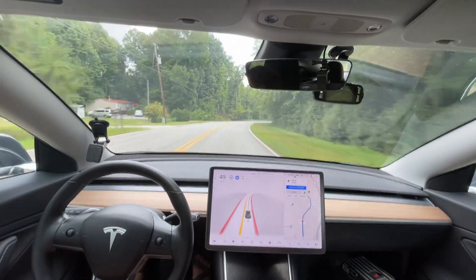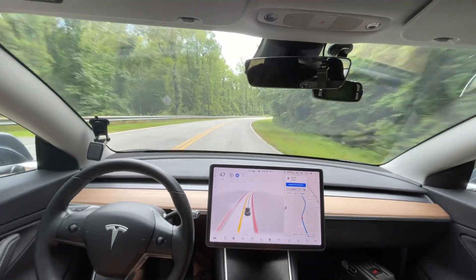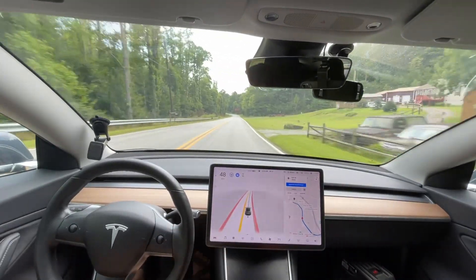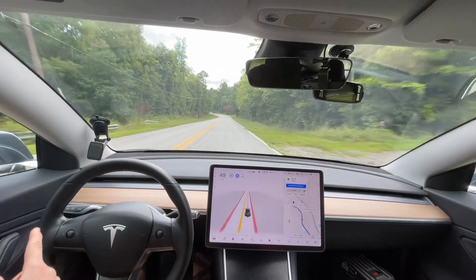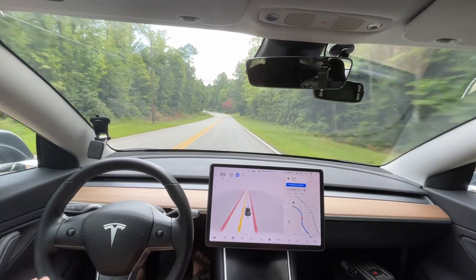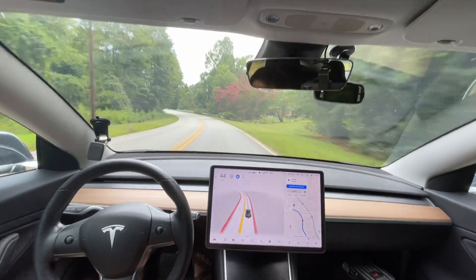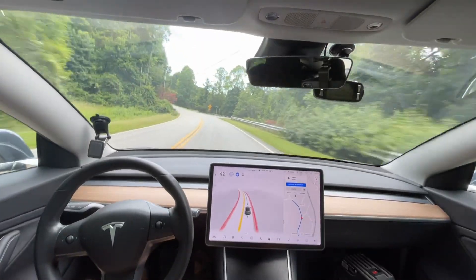Overall this was a single disengagement drive, strictly because of routing — I didn't get in the correct lane soon enough. It needed to be in that left lane, so I had to take over and aggressively get into the correct lane. Once that issue is fixed we're going to have a ton of zero disengagement drives. As always, appreciate you guys watching, and I'll see you in the next one. Bye.